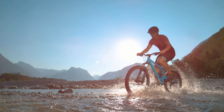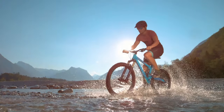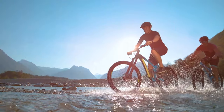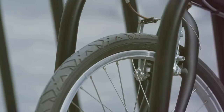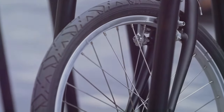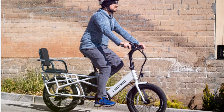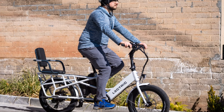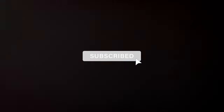So there you have it — four high-quality yet affordable e-bikes under fourteen hundred dollars. Whether you're looking for value, urban commuting, folding convenience, or cargo capacity, there's something here for everyone. Each bike offers a unique set of features and benefits, so consider your individual needs and riding style when making your decision. No matter which bike you choose, you can be confident you're getting great value for your money. Don't forget to like, subscribe, and hit the bell icon for more great content.